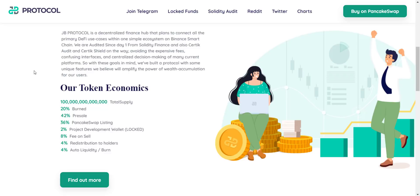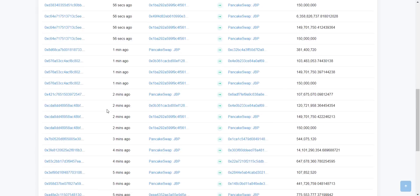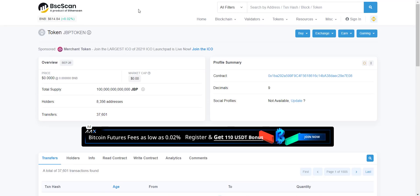Holders earn passive rewards through static reflection as they watch their JBP balance grow indefinitely. The other 4% is added to the liquidity pool and burned. From their contract address you can check the total supply of 100 trillion tokens. Total holders are more than 8,300 and increasing rapidly — you can see transactions happening every second. The more holders increase, the more transactions occur, and ultimately you benefit from the auto-redistribution mechanism.